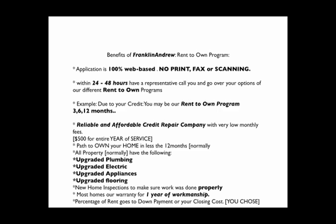Our main goal is that you're going to own the home, not just keep on renting it. And also, all of our properties have been upgraded — upgraded plumbing, electric appliances, and flooring. Most of our properties already have home inspections from when we started and when we finished the properties, and they include a one-year warranty. That's very different.